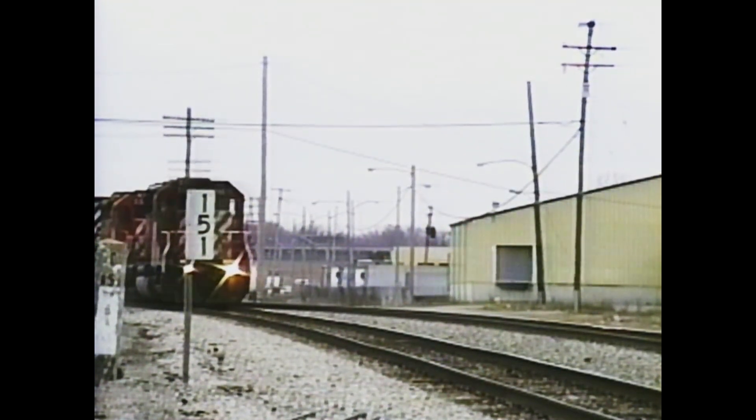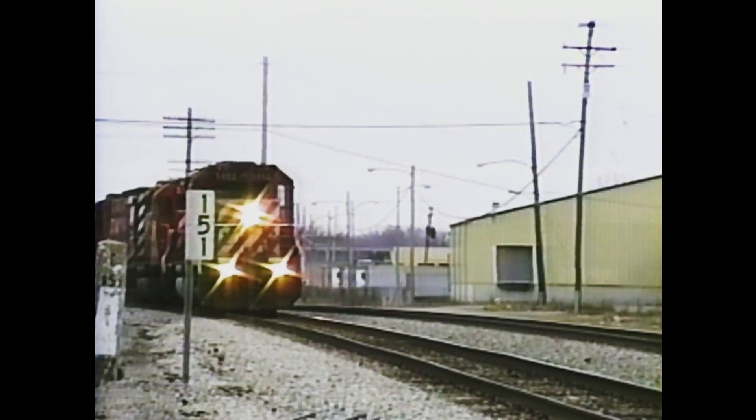A CP Railrunner number 201 approaches Pleasant Street on its way to the Wyoming yard for a crew change.